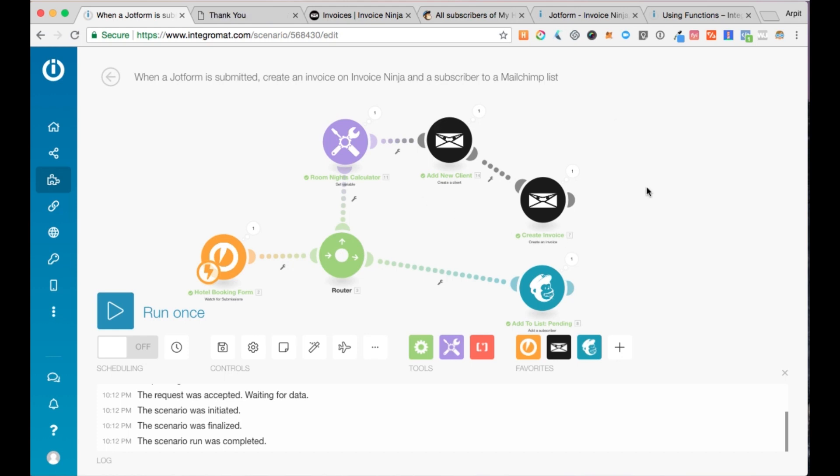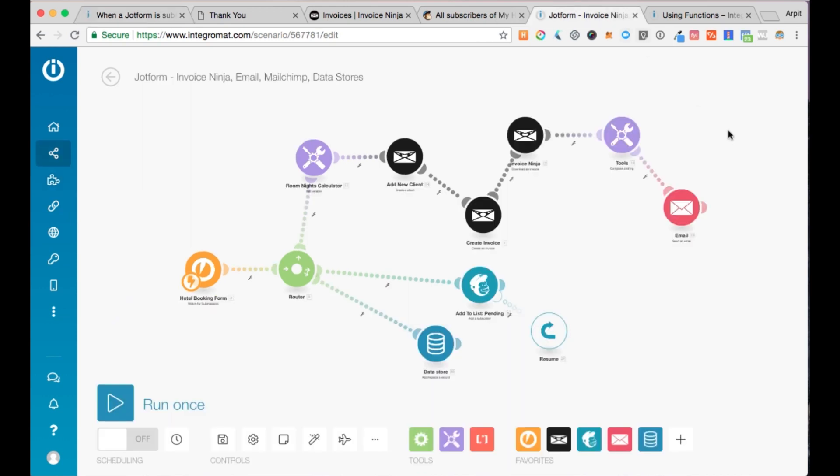That was that — wasn't so hard, right? Now we're going to show you how to make this scenario even more powerful. I've got the scenario pre-made here — don't get intimidated, it's really simple. We already have those five steps hooked up, and I've added some additional modules to the scenario. I've got the download invoice module from Invoice Ninja, and what this does is it actually downloads the invoice PDF that was created — you just need to map the invoice ID.